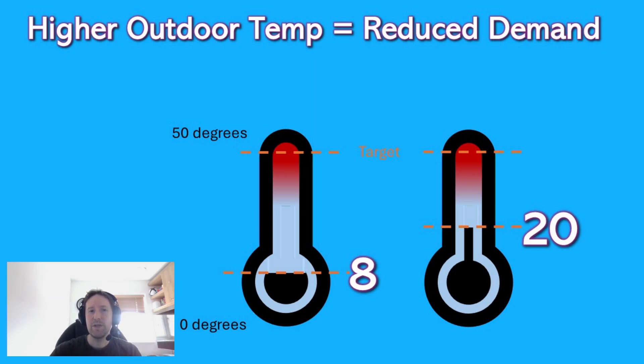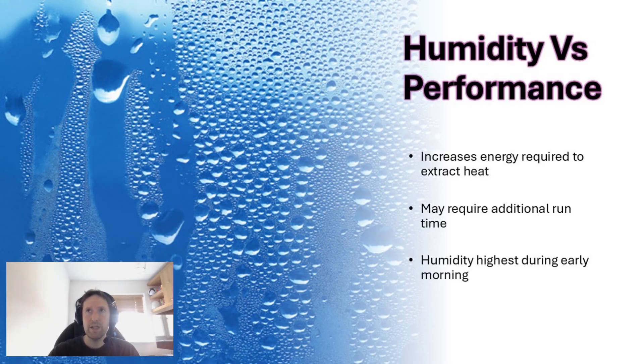Imagine two scenarios. Let's say you want to heat your hot water at night when it's 8 degrees outside, versus during the day when it might be 20 degrees. If you're trying to achieve a target temperature of 50 degrees, the heat pump needs to work much harder from a colder starting point. In addition, outdoor humidity is also a contributing factor — when it's humid, it increases the energy needed to extract heat and may require additional run time. And humidity tends to peak in the early hours of the morning, which is typically when people run their hot water schedules.